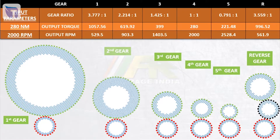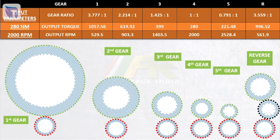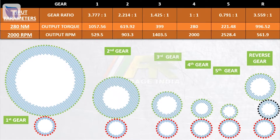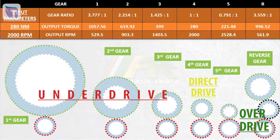In first gear we get more output torque and low RPM, which you can experience in your vehicle — you can climb steep hills but you cannot speed up to 100 km/h. In the next gear, torque is reduced and RPM increases; in third gear, RPM increases even more and torque further reduces. In the first three gears, the driver gear is rotating faster than the driven gear — this is known as underdrive. In fourth gear, the driven gear rotates at the same speed as the driver gear because the ratio is 1:1, which is known as direct drive. In fifth gear, the driver gear rotates slower than the driven gear because the gear ratio is less than 1, which is known as overdrive.